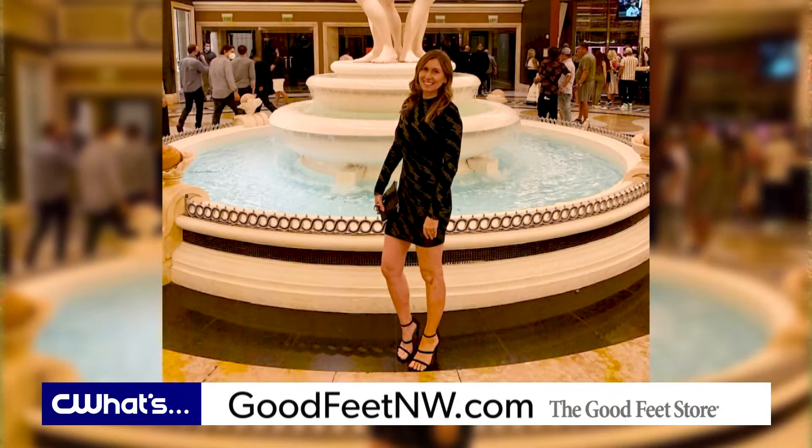I even got back to the hotel, was walking around, and I kind of forgot that I was even wearing my high heels. I love that! A fun trip in Vegas in style and comfort.